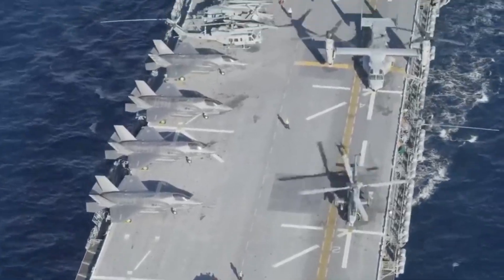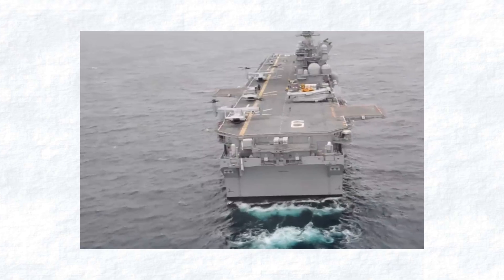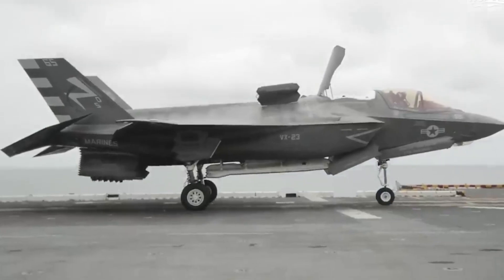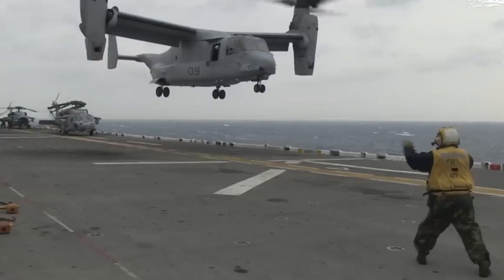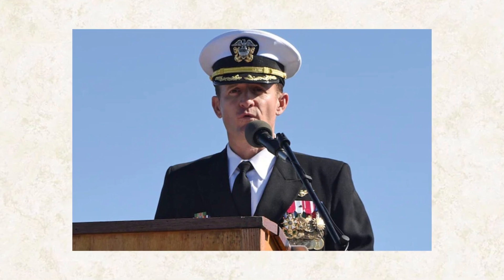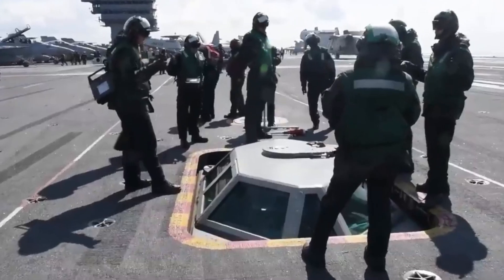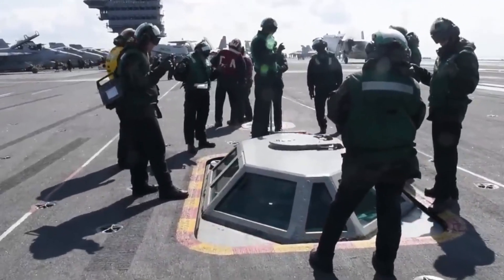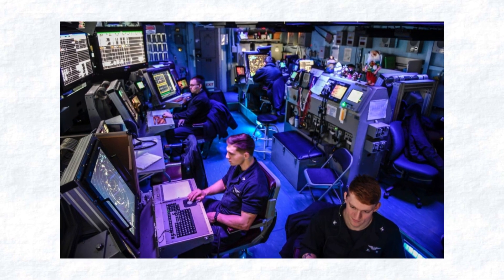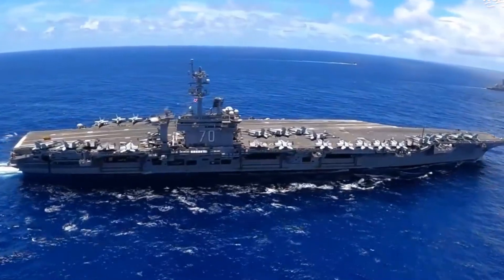As the planes return, air traffic controllers at the Carrier Air Traffic Control Center closely monitor their movements. All planes land safely thanks to these expert sailors, who are on par with their civilian counterparts in expertise. The Carrier Air Traffic Control Center is one crucial component of carrier aviation, and its primary function is ensuring the safe return of all planes involved in a mission.